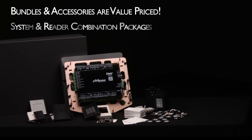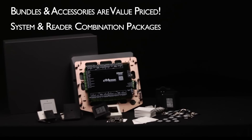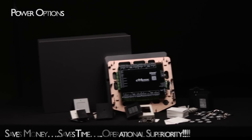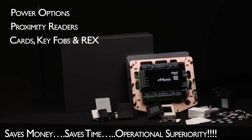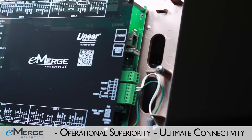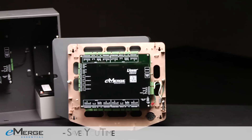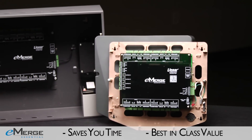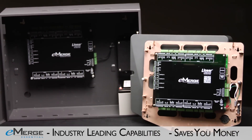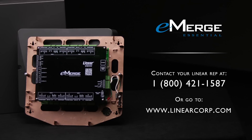A full line of options and accessories for the Essential and Essential Plus will facilitate quick system expansion and help you increase productivity. Linear provides the right solution at the right price point for every application. With tens of thousands of access control systems deployed in the field and backed by decades of experience, Linear brings you the next step in the evolution of access control, delivering unprecedented value and innovation. Contact your Linear rep at 1-800-421-1587 or go to www.LinearCorp.com.